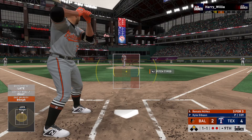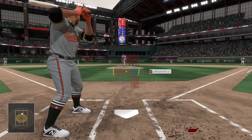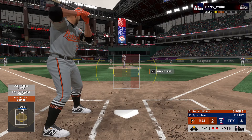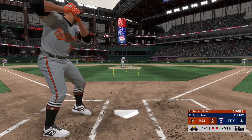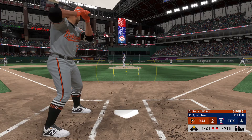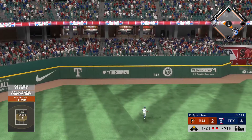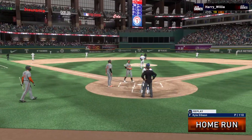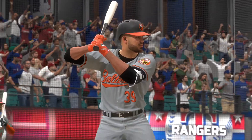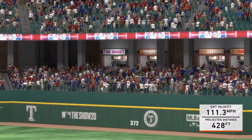Now that designated hitter, Renato Nunez. Baltimore down to their final strike. Oh, and he hung him a curveball there — and he's going to live to regret it, as this ball is going to wind up well over the wall in left field. A long home run. Big time at-bat right there. Team trailing, and he ties it up with a bomb. Interested to see how this one finishes out.